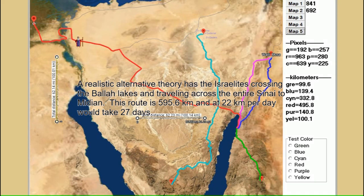A realistic alternative theory has the Israelites crossing the Bala lakes and traveling across the entire Sinai to Midian. The route is 595.6 kilometers, and at 22 kilometers per day it would take 27 days.